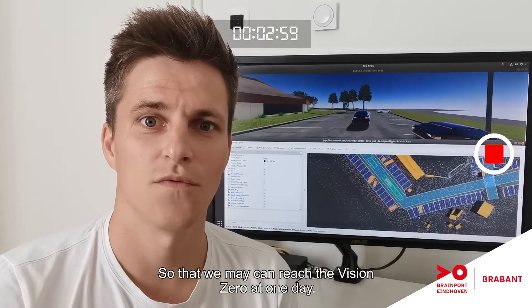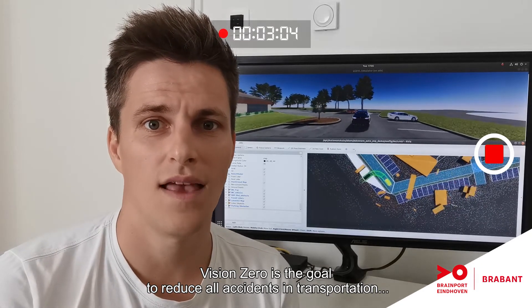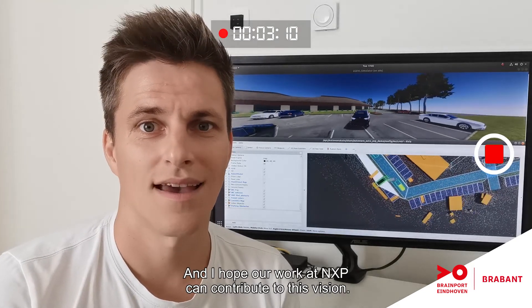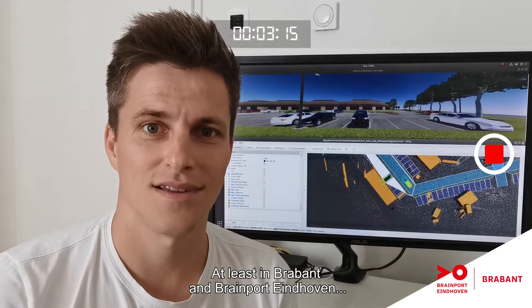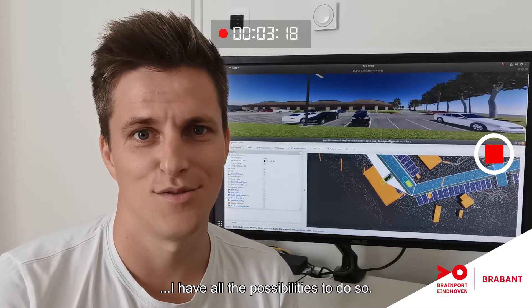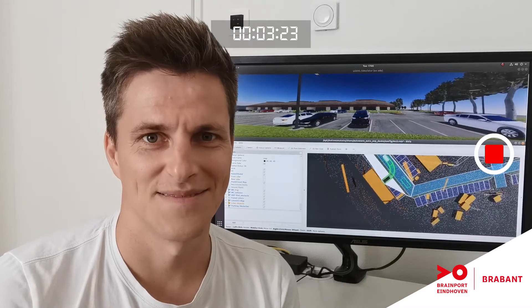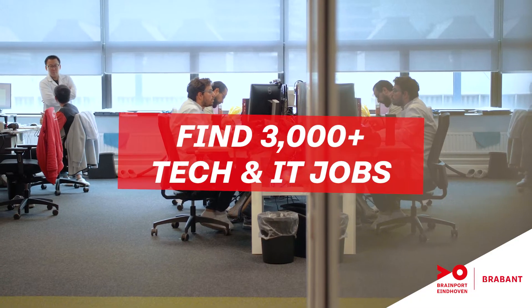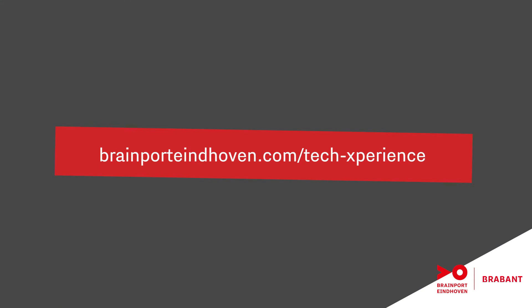So that we may one day reach Vision Zero. Vision Zero is the goal to reduce all accidents in transportation to completely zero. And I hope our work at NXP can contribute to this vision. At least in Brabant and the Brainport Eindhoven, I have all the possibilities to do so. To sum up now — does this sound all very interesting? Right, so come and join us! We'll see you next time!